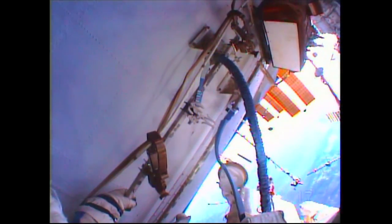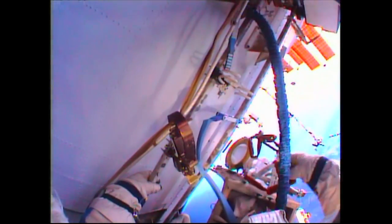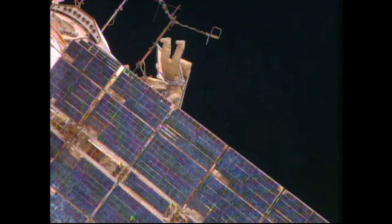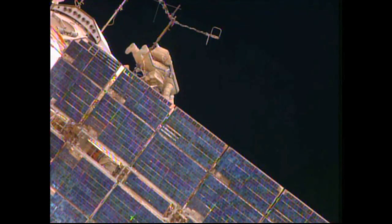EV-2 outboard. I'm at the edge of the EV ladder — I see it — and I will hook myself there. 25-11. All right, this is Mikhail. I'm right by the antenna and I'm going to set the...